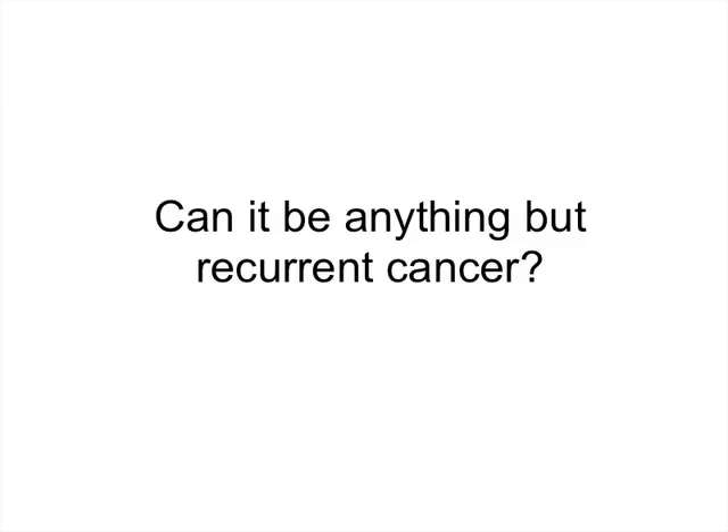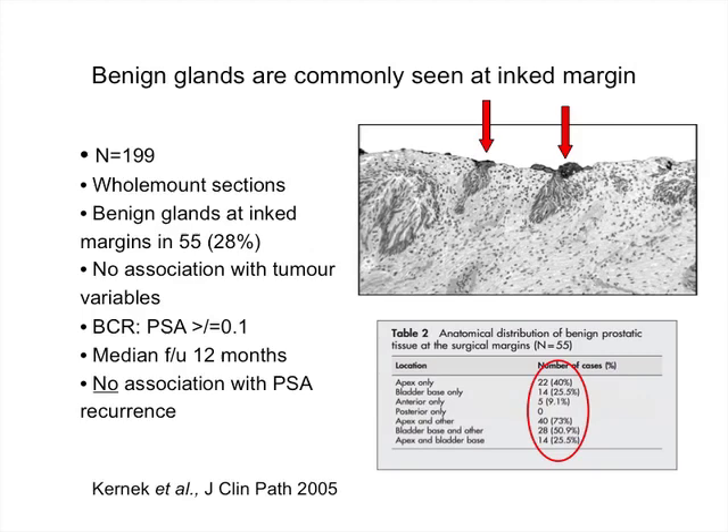Does a detectable PSA always mean recurrent cancer? The answer is no. A low or slowly rising PSA is often ascribed to residual benign glands left in the field rather than recurrent cancer. I've seen one patient after radical prostatectomy who had a slowly rising PSA; on cystoscopy he had a subtrigonal nodule which was resected and turned out to be a BPH nodule, and his PSA went from detectable to undetectable, remaining there for three to four years.